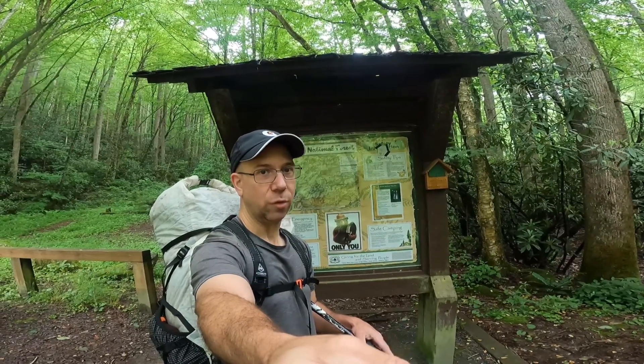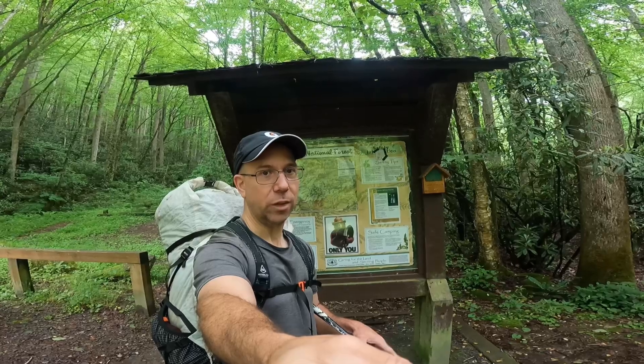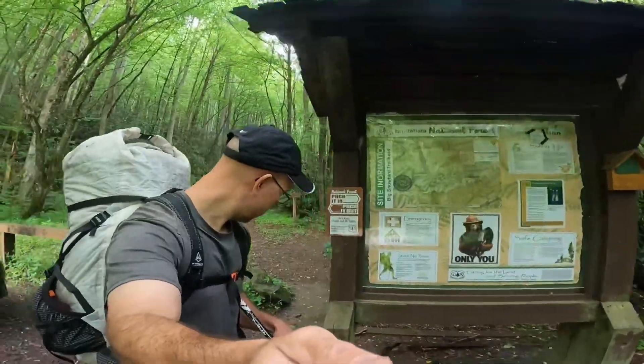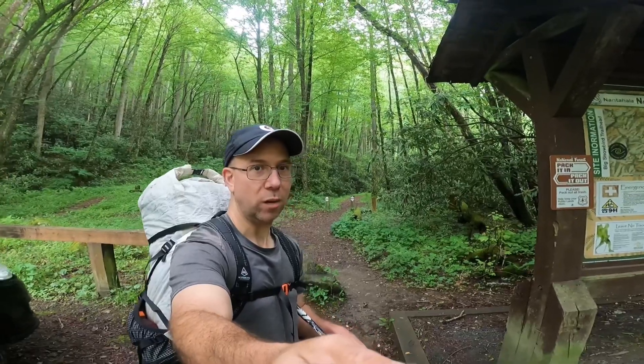It's in the Nantahala National Forest and I'm doing a loop. I'm gonna see some waterfalls, probably gonna spend the night to try out a new tent I bought, and I'm starting off on the Big Snowbird trail here behind me. So let's make the most of it and see some waterfalls.